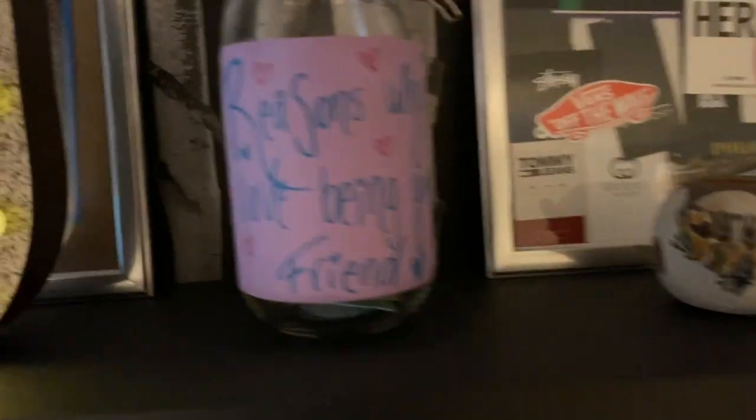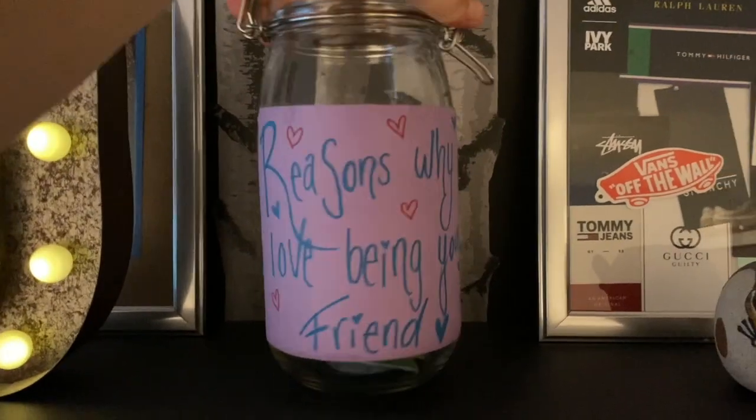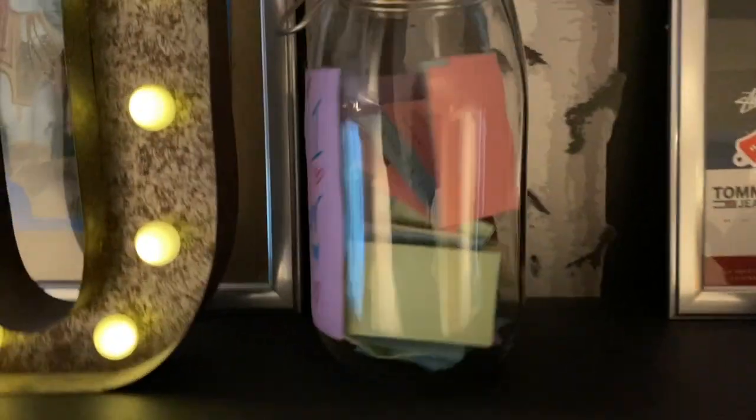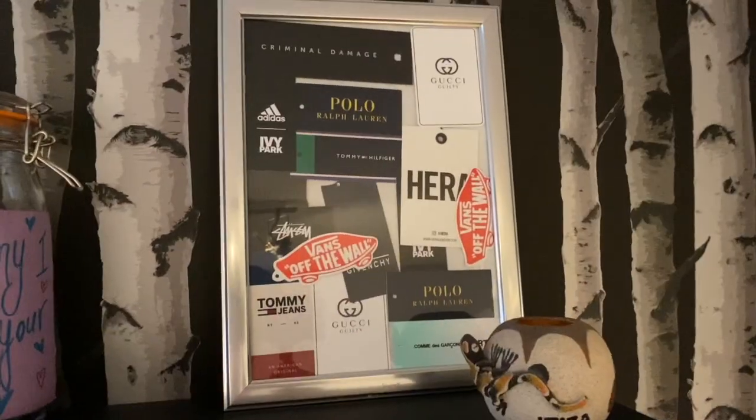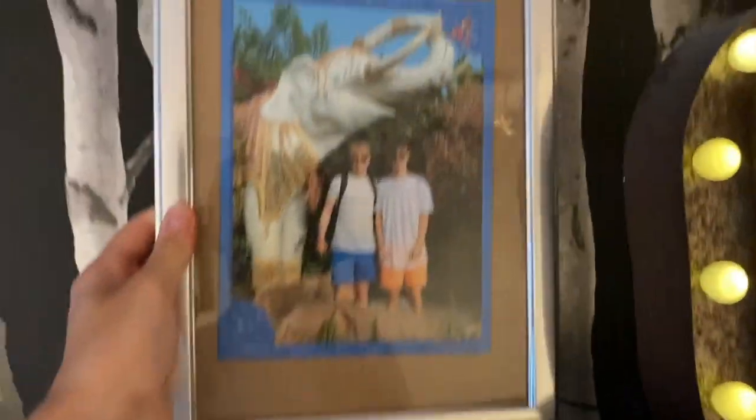My friend got me this — it's 'reasons why I love being your friend' and it's just full of reasons why. It's just bloody lovely, so so nice of her. I've got a candle, and I've got this collage of designer clothes tags that I made once. Then I've got a picture of me and my boyfriend when we were in Tenerife I think.